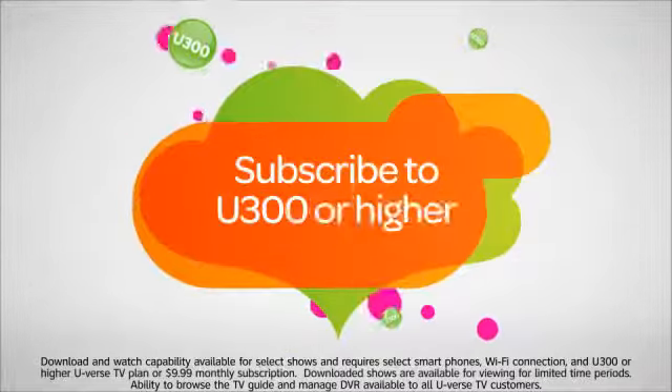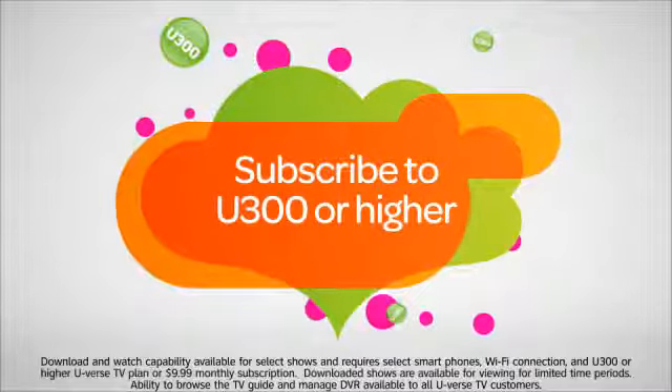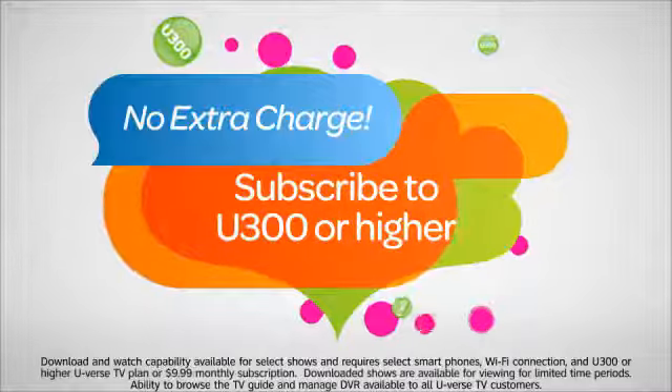If you're already an AT&T U-verse TV customer that subscribes to the U300 TV package or higher, the download and watch functionality is included at no extra charge.